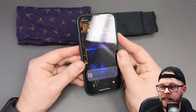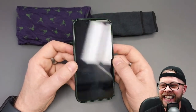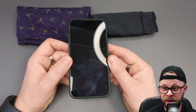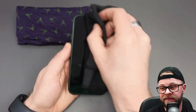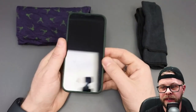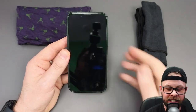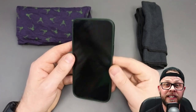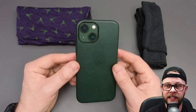Next up is the classic phone. And my one — look, it needs a wipe actually, doesn't it? There you go, give it a wipe. It's the classic iPhone 13 mini. Absolutely love this thing.